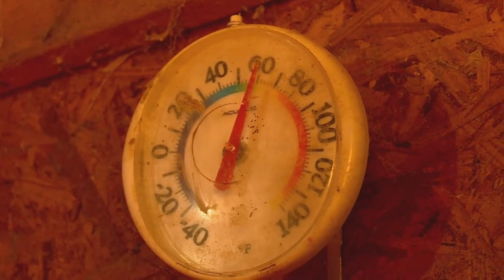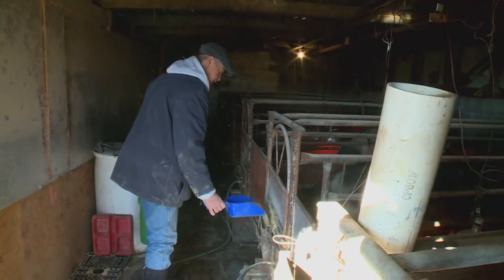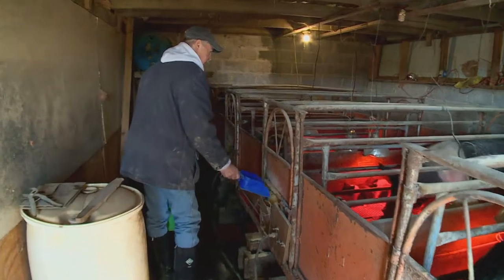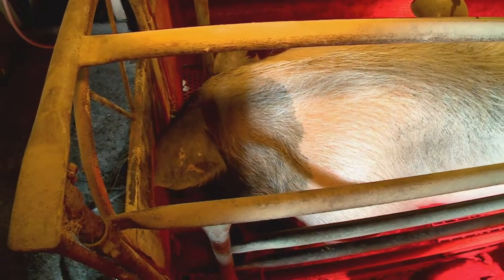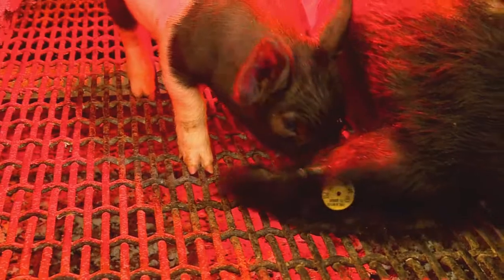We start unplugging heat lamps, we start leaving the front door open, we certainly don't use any supplemental heat. And this time of year, even if it goes to 50-55 degrees, if we take those actions, we can keep the temperature under control, because it still has to be 70 on the inside and 90 for the baby pigs.